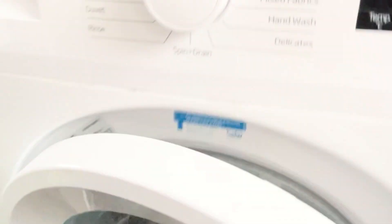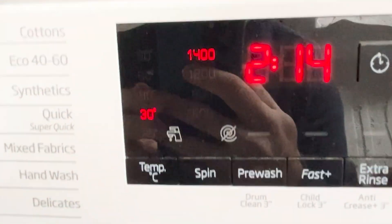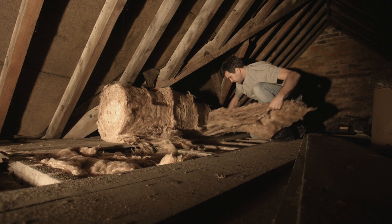At home I've been making sure I use an eco wash, washing my clothes at 30 degrees, and I've also made steps to insulate my loft to make my heating more efficient.